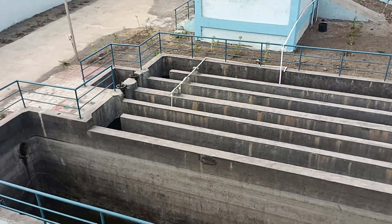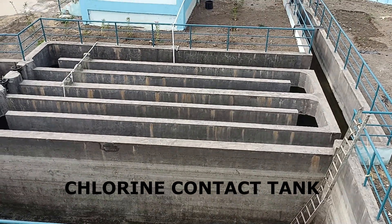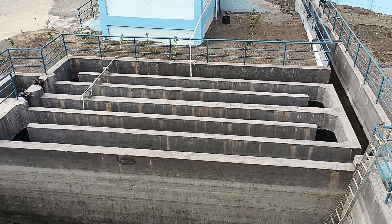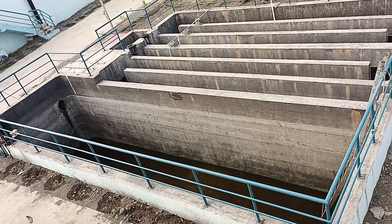Water from BM2 is collected in the chlorine contact tank, where disinfection of water takes place. From the chlorine contact tank, the treated water is discharged into a receiving water body.